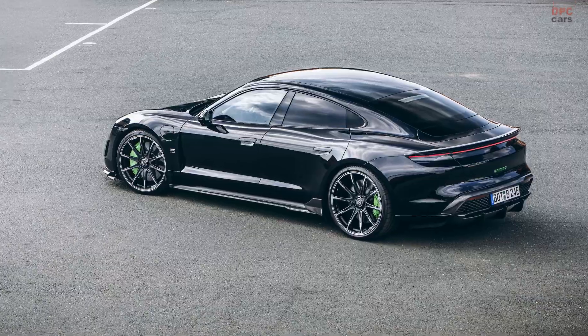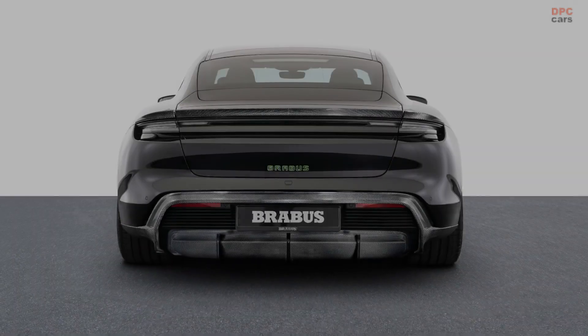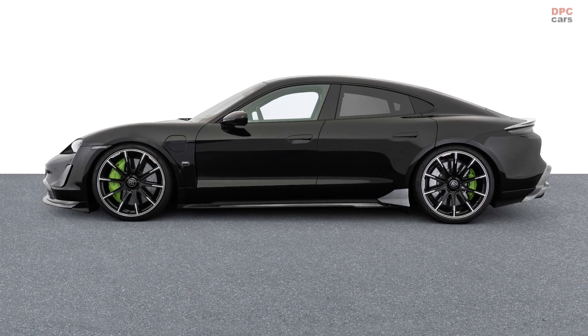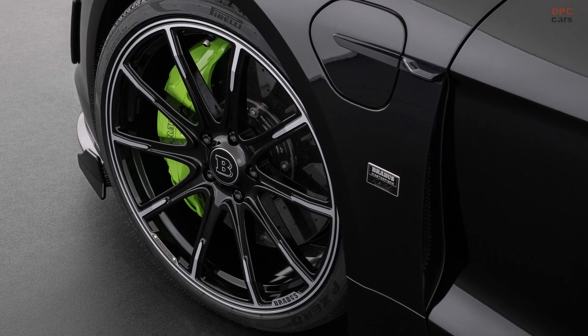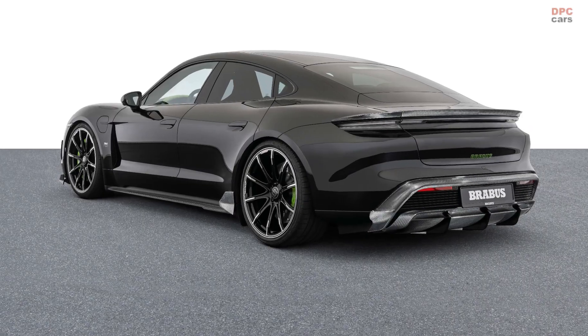Brabus also offers a special suspension setup for the Taycan Turbo models to match the 22-inch low-profile tires. The company's engineers and test drivers developed a special control module for the adaptive air suspension of the sedan, which lowers the ride height of the vehicle by 20mm.